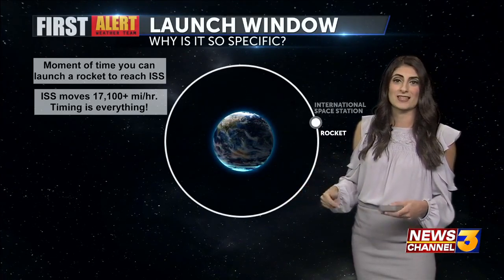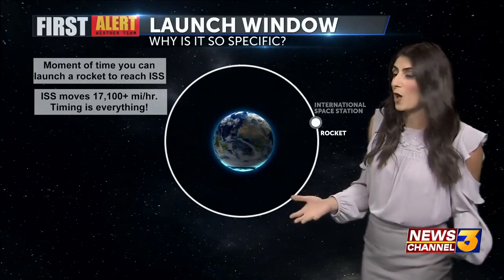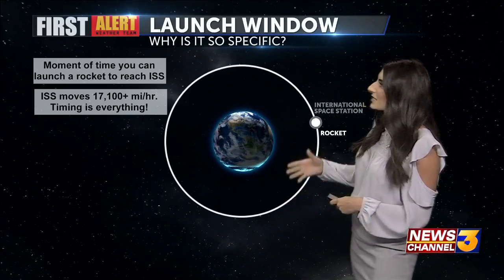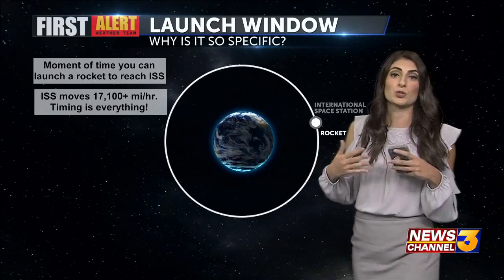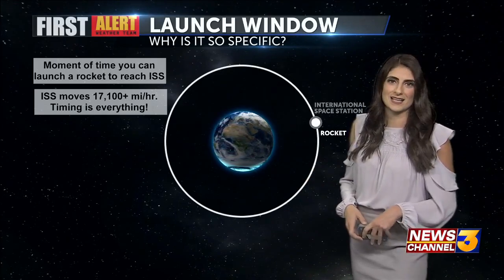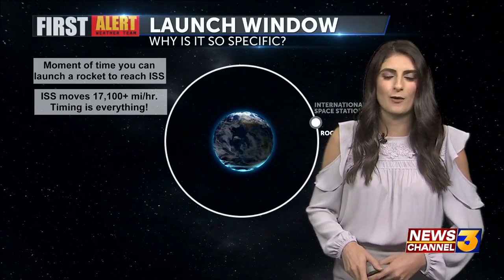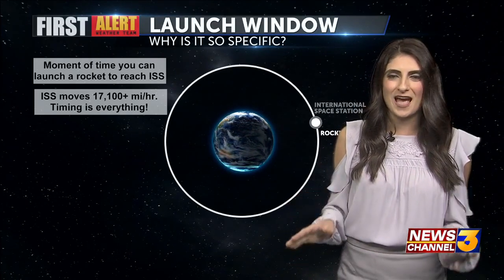If they don't make that time, the rocket is going to have to continue to follow the International Space Station, and that can use up a lot of engine fuel. So the launch window essentially means the moment in time you can launch a rocket to reach the International Space Station. For reference, that station moves at over 17,000 miles an hour, so timing is everything.